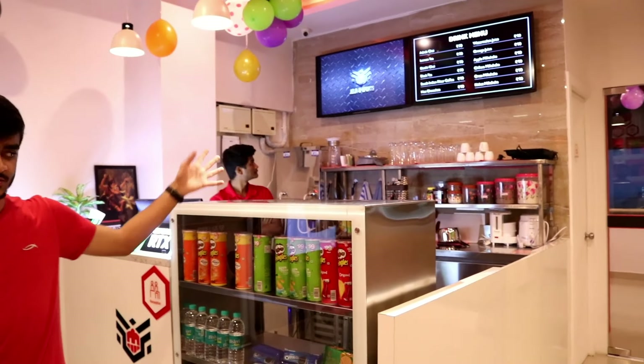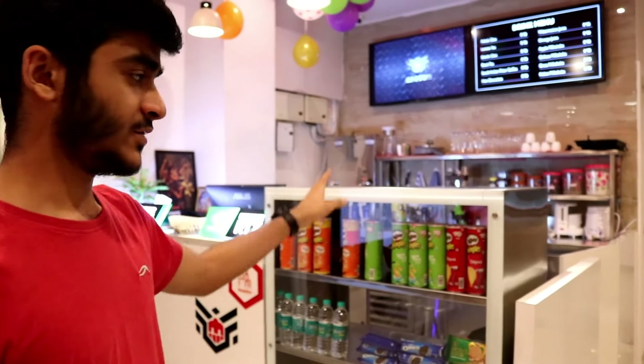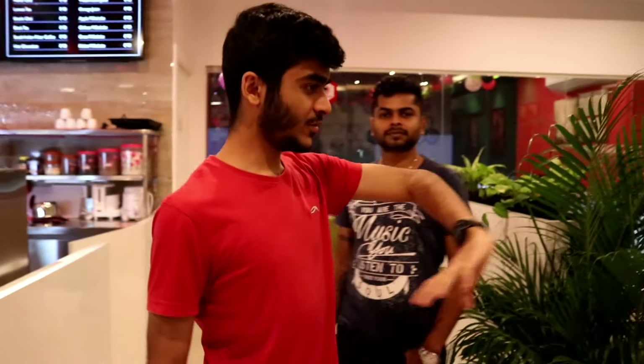Right behind the console area is going to be the food section. So let's say you're hungry and you want to grab a bite while playing your games — you can get milkshakes and snacks and stuff like that. This is going to be your most visited area in the cafe.